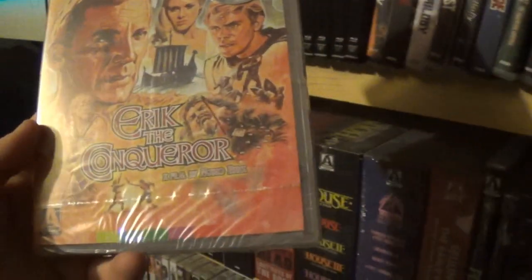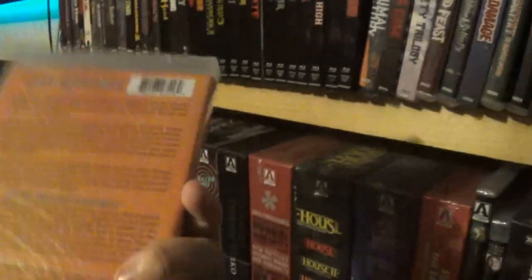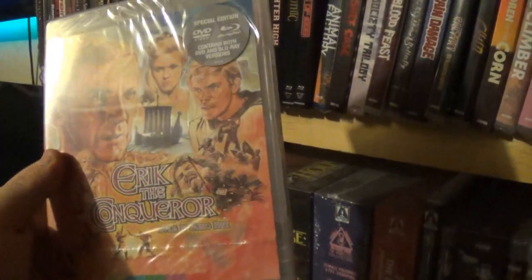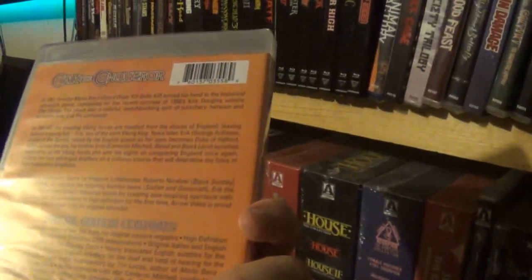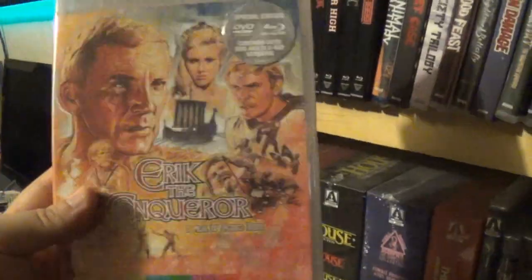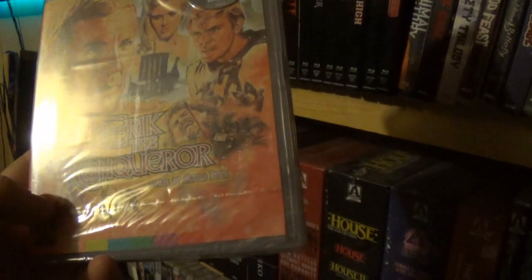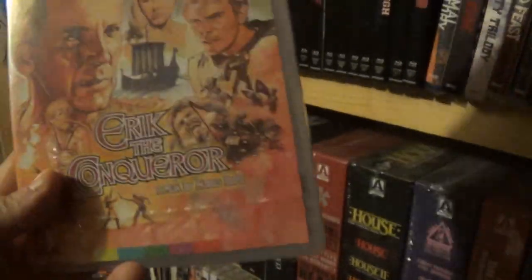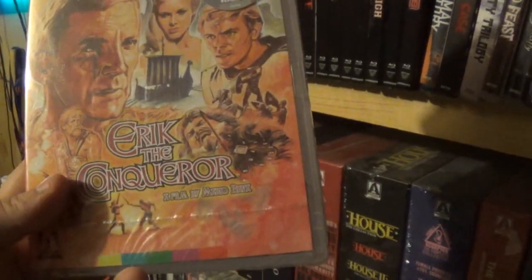After that we have Eric the Conqueror — oh, this is another Mario Bava film, I didn't even realize that. It looks like a sword-and-sandals type thing. I've actually been finding myself liking those. So this is one I'd probably check out based on the fact that it's Mario Bava and it looks like a sword-and-sorcery type movie. Being in the right mood I would check it out.